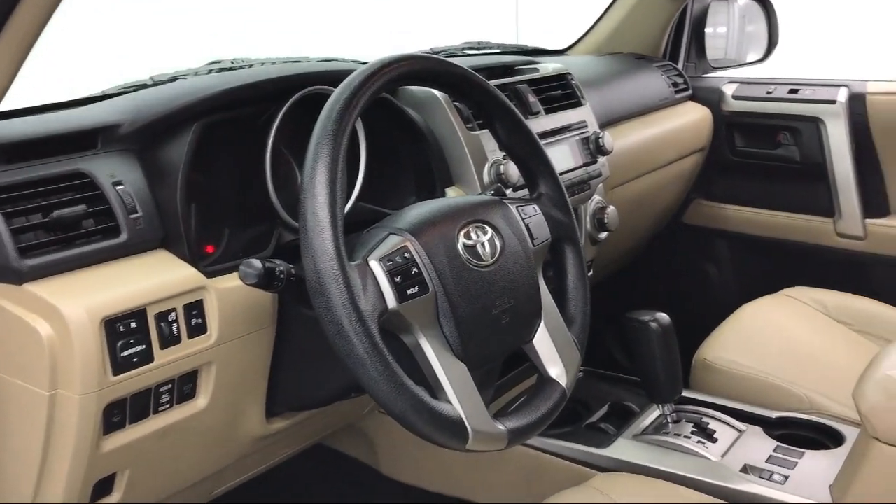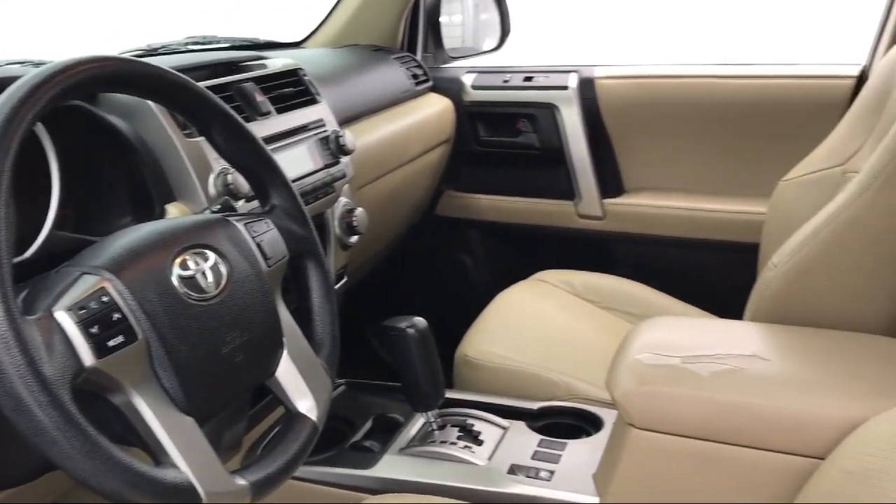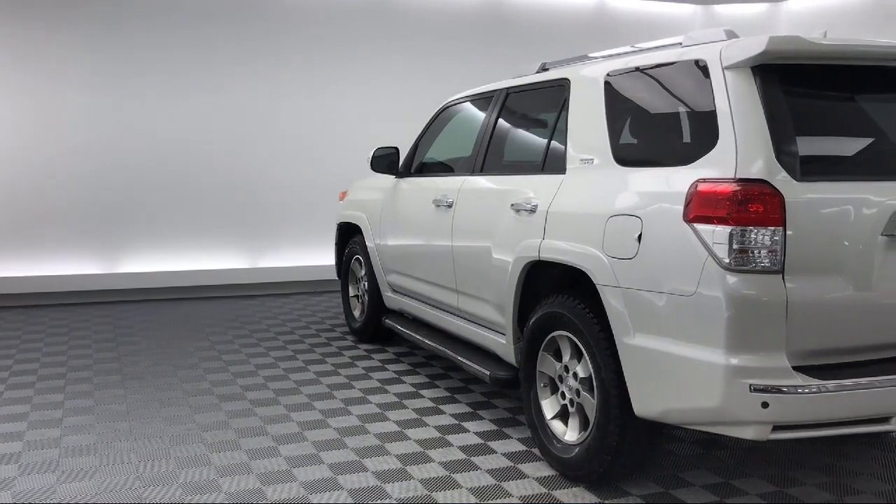So come see us today and drive home in a vehicle that is just right for you. We're located at 50 Eisenhower Drive in Savannah.